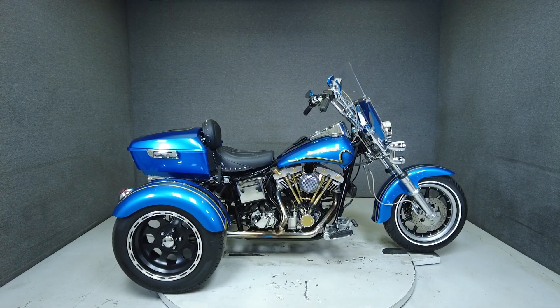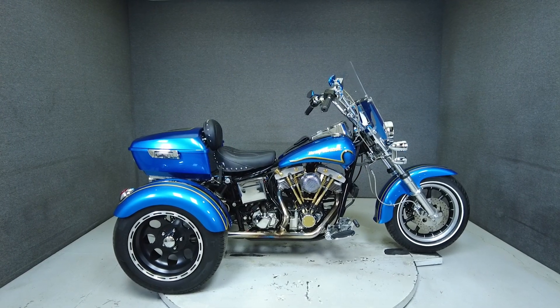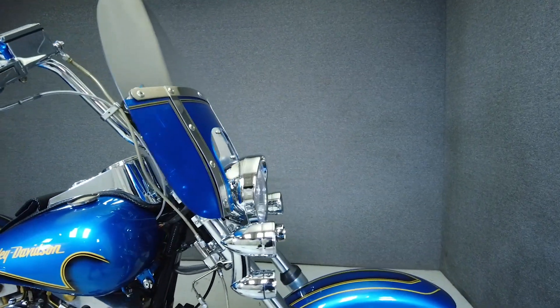Hey everyone, this is Keegan from National Powersports. This 1981 Harley-Davidson Lowrider with 2,716 miles passes New Hampshire State Inspection and runs well.